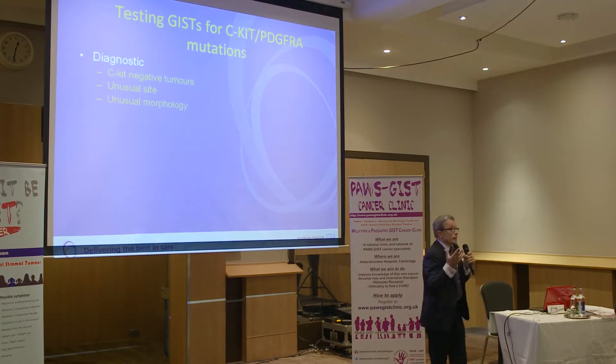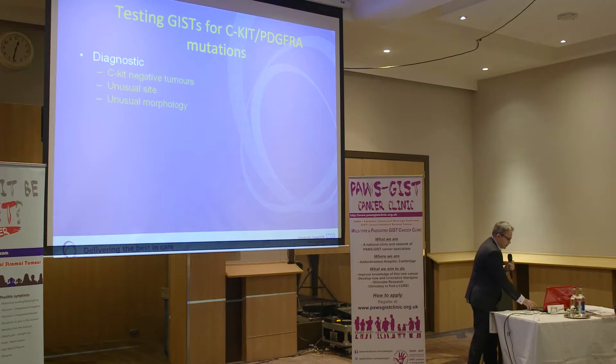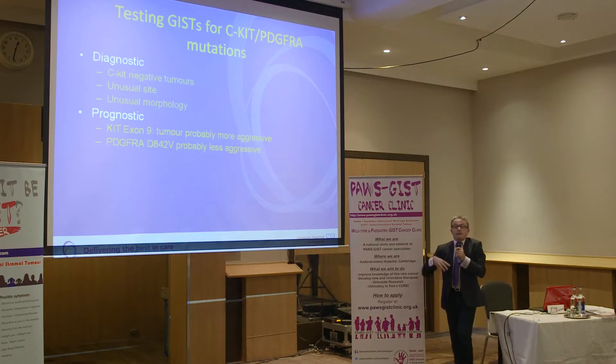Mutation testing opens treatment opportunities. Something which doesn't look or smell like GIST but you'd love it to be GIST — with unusual morphology — we do the testing. It has to be seen as something cheap, easy to do, routine, and not a big deal.